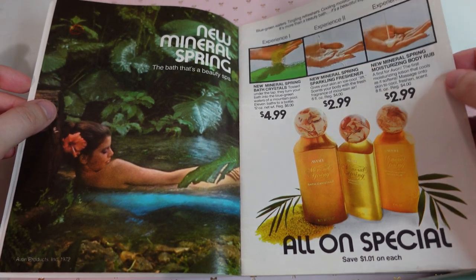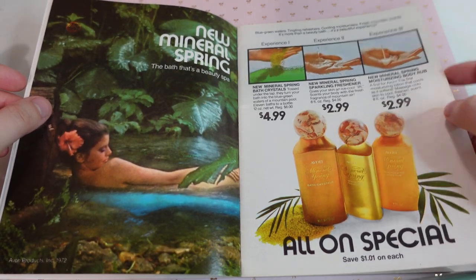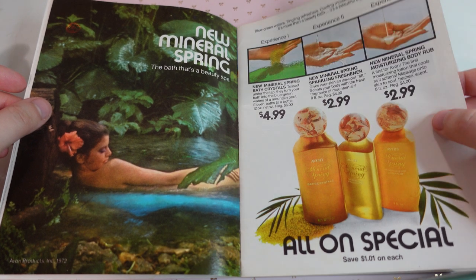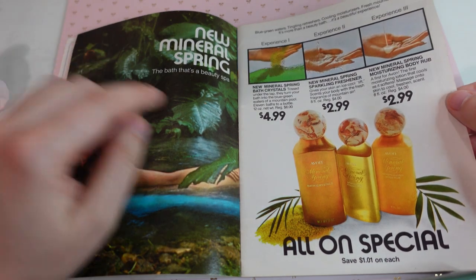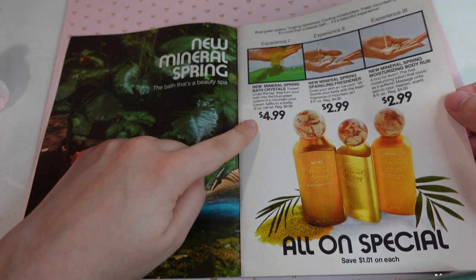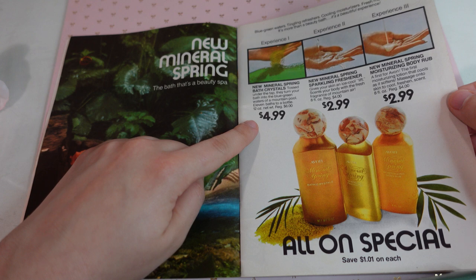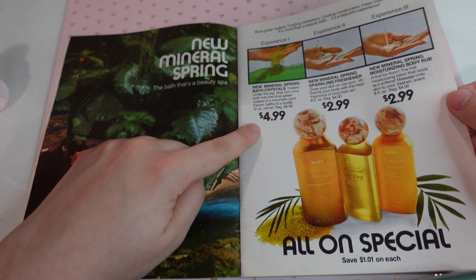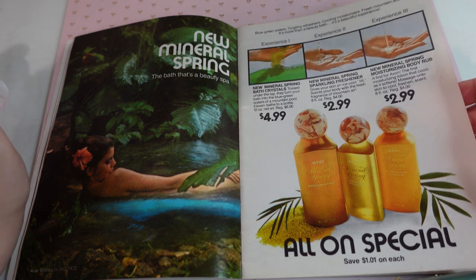Here are the different prices. I kind of like these circle caps with the marbleized look. Very cool. I think I'd want the blue-green bath crystal. It says 'tossed under the tap, they turn your bath into the blue-green waters of a mountain pool. 11 baths to a bottle.' I think I'd want to try that out. That sounds interesting.